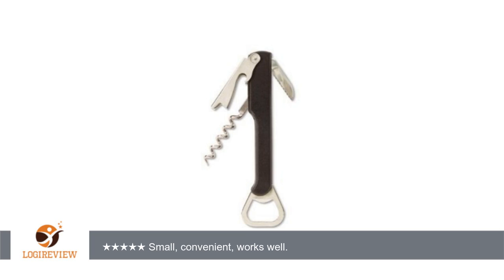Sure beats spending 4 times as much, or more, for fancy but unnecessary and expensive rabbit openers, and it's easily portable for all your opening needs. Thank you for watching. Please give the thumbs up.